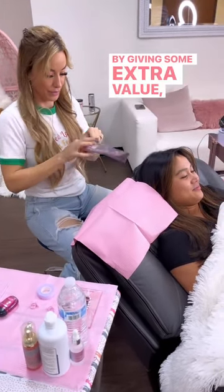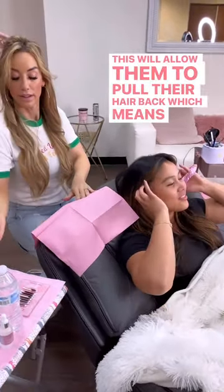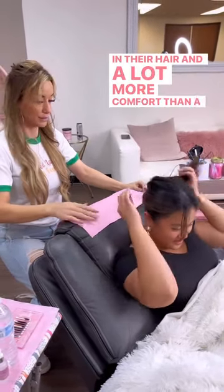By giving some extra value, we have a silk scrunchie here. This will allow them to pull their hair back, which means it's out of your way, and it's also going to prevent any creasing in their hair — a lot more comfort than a regular rubber band.